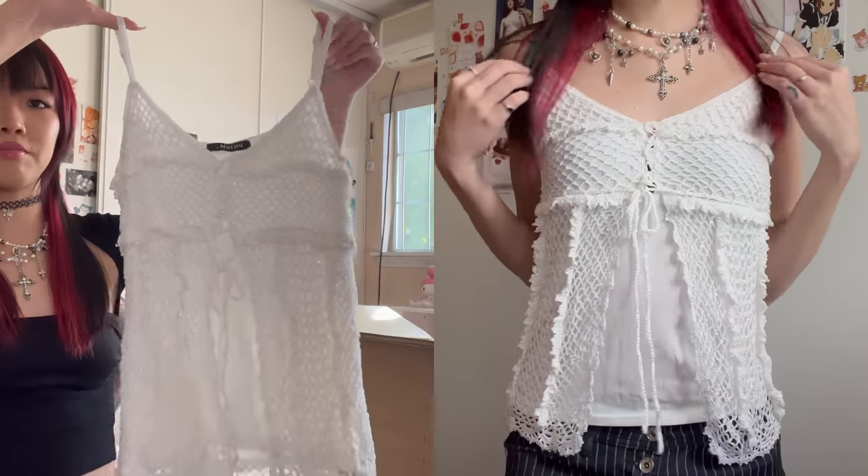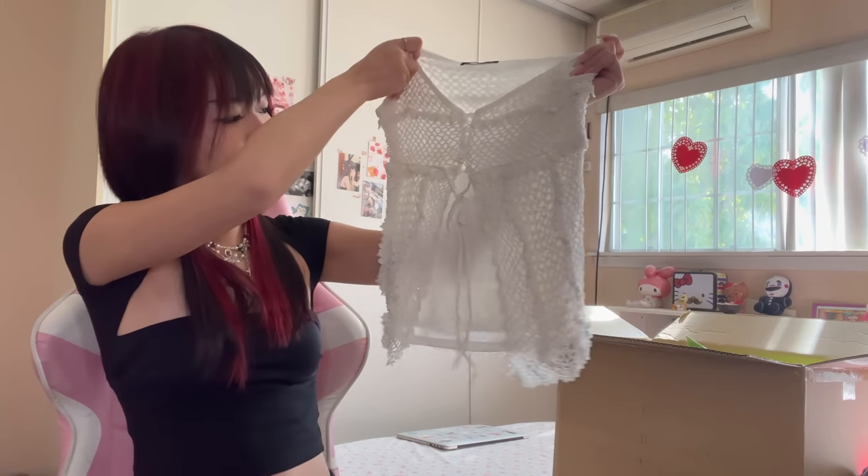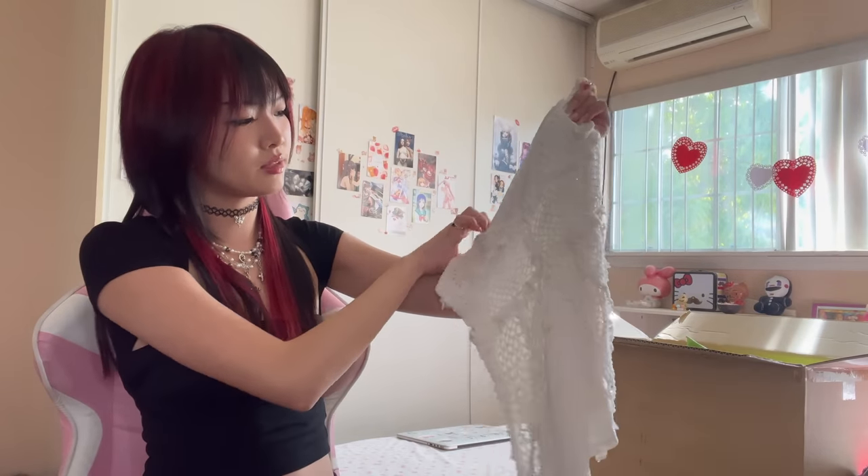It's literally so heavy and it has a crochet over layer — it's just a really cute top. I really like the details and there's a bow that you could tie in the middle. The colorway is called Prism.